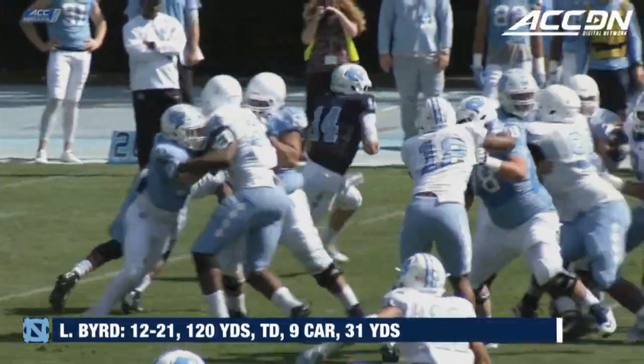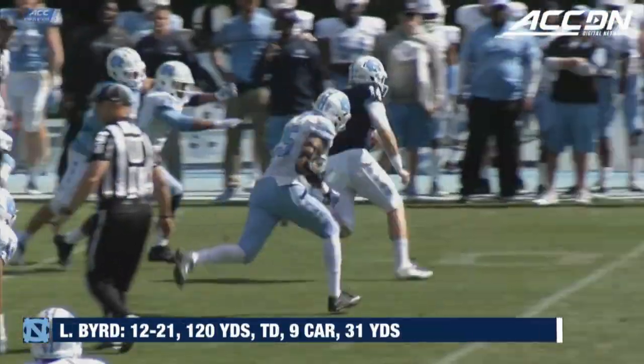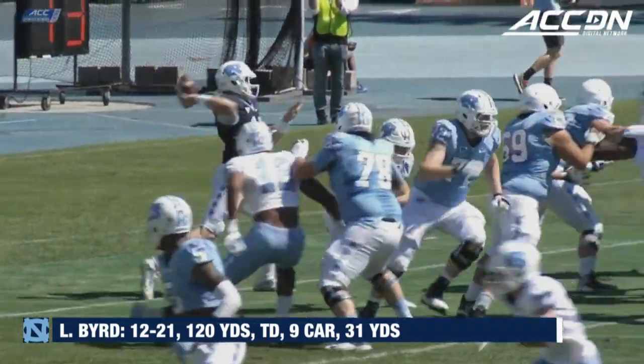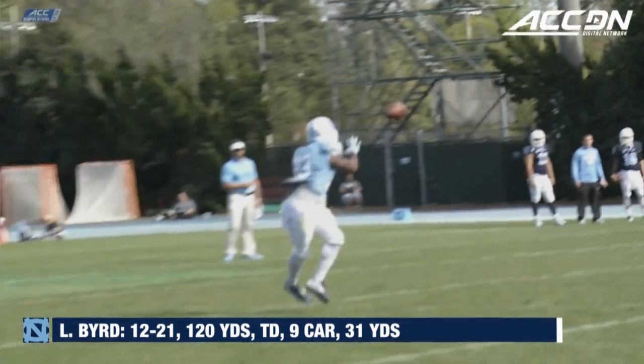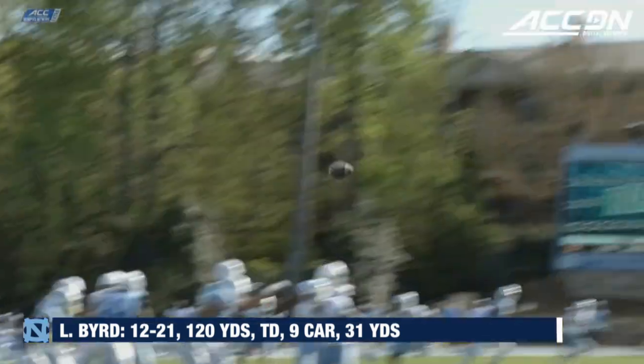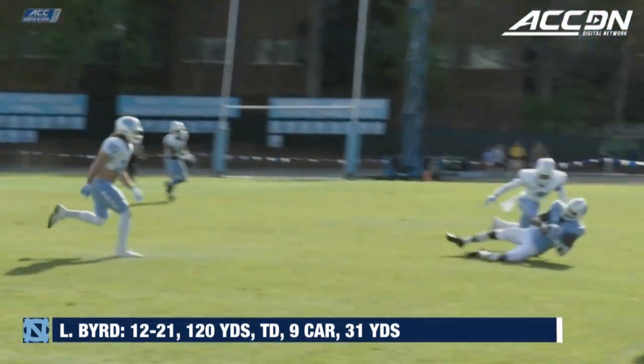Quarterback keeper to the far side, lot of room to run this time, as Bird is going to pick up another first down for the offense. A very nice drop, clamp, blow, and read by Logan Bird on that play — put a really good arm.